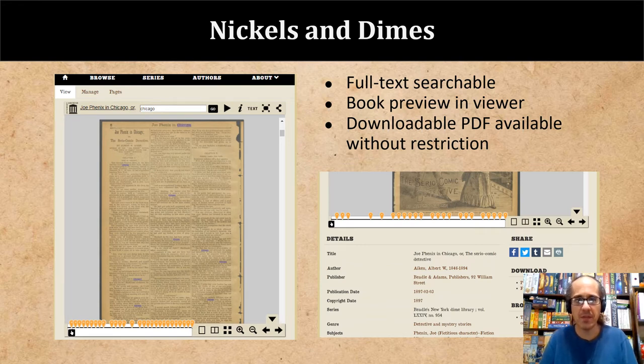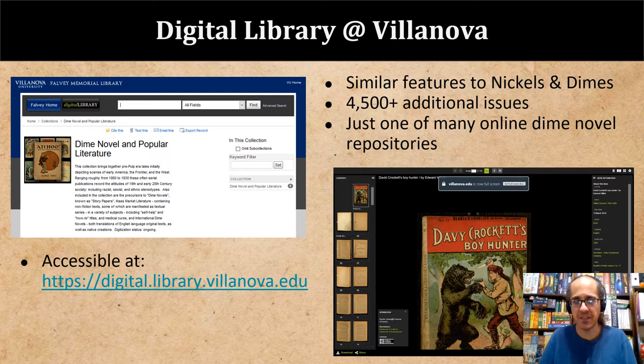Each novel can be previewed in a book viewer, or the entire volume can be downloaded as a PDF. While this presentation has focused on Nickels and Dimes, since it serves as the closest thing to a one-stop shop for the publications of Beadle and Adams, it is not the only online dime novel collection available and cannot reasonably be expected to contain all online dime novels. Villanova's digital library contains a dime novel collection with more than 4,500 additional story paper and dime novel issues. Additional significant collections exist at other institutions, including Bowling Green State University, Stanford University, and the University of South Florida. Some institutions, such as Oberlin College, deposit digitized dime novels directly into the Internet Archive, and scattered titles can also be found in larger repositories like HathiTrust and Google Books.